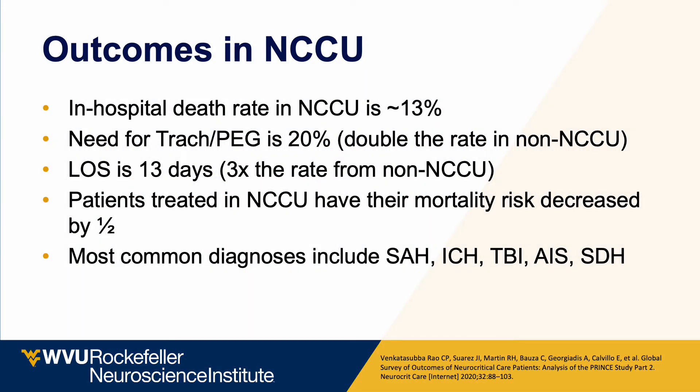What are the in-hospital outcomes for the neurocritical care unit? Our in-hospital death rate is around 13%, which is very high. The need for trachs and PEGs in admitted patients is 20%, double the rate seen in a surgical or medical ICU. Length of stay is 13 days for the ICU, three times that of other ICUs. The most common diagnoses are subarachnoid hemorrhage, intracerebral hemorrhage, traumatic brain injury, ischemic stroke, and subdural hematoma.